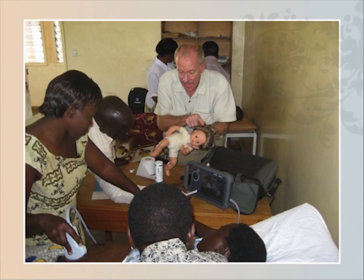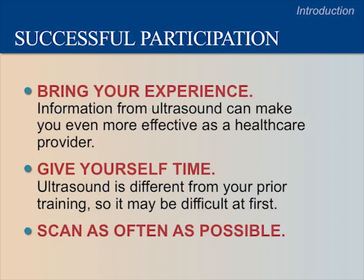In this course, we will emphasize the hands-on sessions where you will learn by scanning with a partner while being supervised by instructors. Each hands-on session will have a specific goal and detailed instructions. You will begin by scanning each other, and then you will scan patients in clinic. The key to becoming successful at scanning is practice — the more you scan, the more you will learn. Take every opportunity you have to practice scanning. We recognize that you are already trained and skilled in caring for obstetric patients, so share your experience with each other.